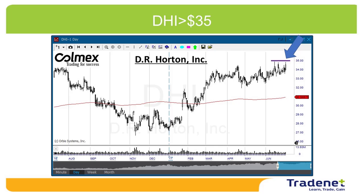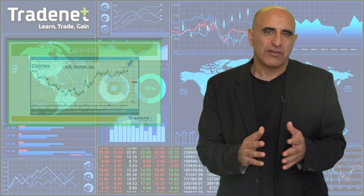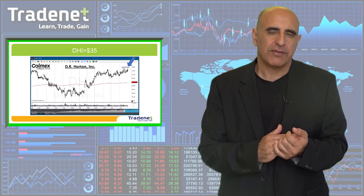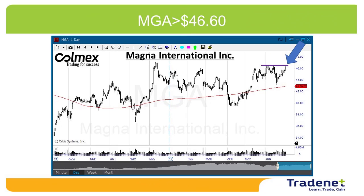Let's have two picks for this week. My first pick is DHI long over $35 — very nice uptrend, and I recommend you take a good look at the weekly too because the pattern is really great. DHI is a home construction company from Texas and looks great for a long. My second pick is MGA long over $46.60. Again, very, very nice uptrend and a very nice weekly too — take a good look.